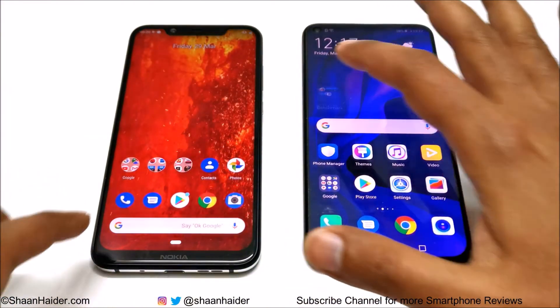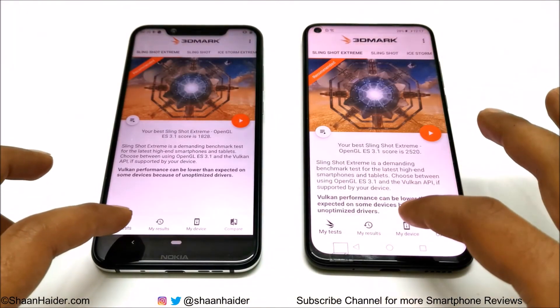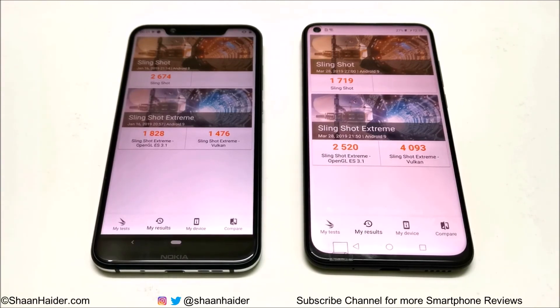Now let's have a look at the last test, 3DMark, which is a benchmarking test for GPU and gaming performance. It is divided into different parts: slingshot, slingshot extreme, with slingshot extreme divided into Vulkan and OpenGL. In slingshot, Nokia 8.1 scored 2674 and Huawei Nova 4 scored 1719, so Nokia 8.1 wins slingshot. In slingshot extreme OpenGL, Nokia 8.1 scored 1828 and in Vulkan 1476, while Huawei Nova 4 scored 2520 in OpenGL and 4093 in Vulkan. The difference is huge and we can consider Huawei Nova 4 better in terms of GPU and graphics.